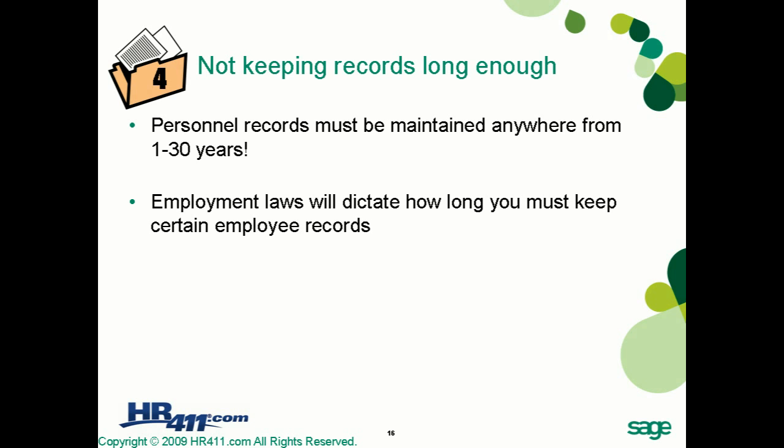Going back to our example company, ABC Professional Group, an audit of their files revealed they weren't keeping their payroll records as long as they should be. According to the Fair Labor Standards Act, employee payroll records must be maintained for at least three years. They were destroying records after only two years, so make sure you store records long enough and follow those guidelines.